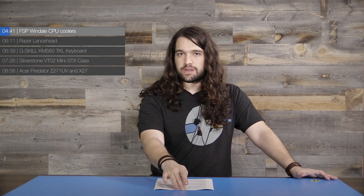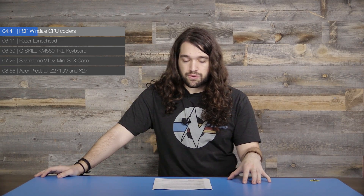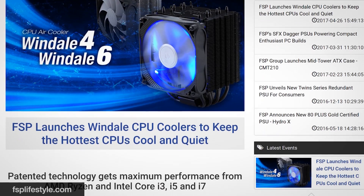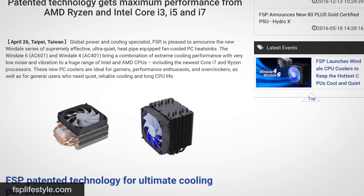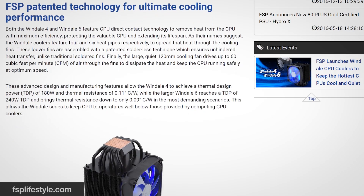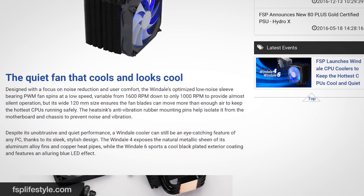FSP, known almost exclusively for power supplies, is now getting into the air cooler market with the new Windale coolers — the Windale 4 and Windale 6. These are solderless designs, assembling the heat sink, fin stack, and heat pipes without solder, which is supposed to improve heat transfer. The Windale 4 uses four heat pipes and the 6 uses six, both with 120mm fans at 60 CFM stock. FSP says the Windale 4 handles a 180W TDP and the Windale 6 handles 240W, as advertised.